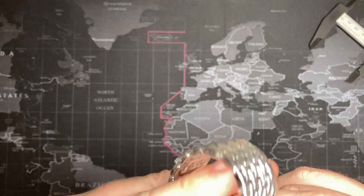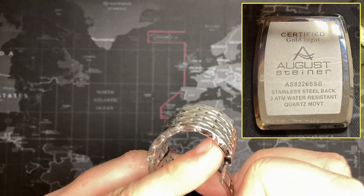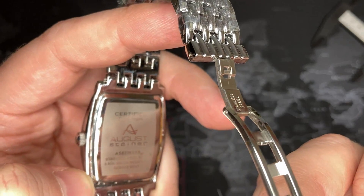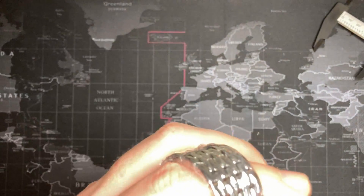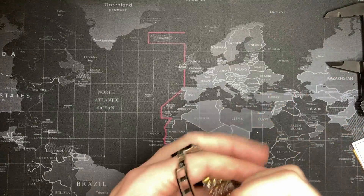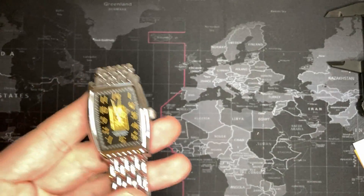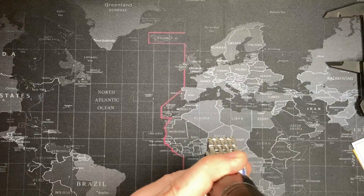The caseback is acid etched — they put a film where they don't want it eaten away, then apply acid over it and it eats away the rest, leaving the design you see here, which is kind of cool. It's a standard three-hand movement with a seconds hand, nothing special. I don't think there's any lume — I don't even know why I'm trying — no, there's none.